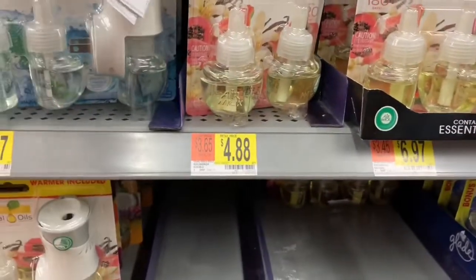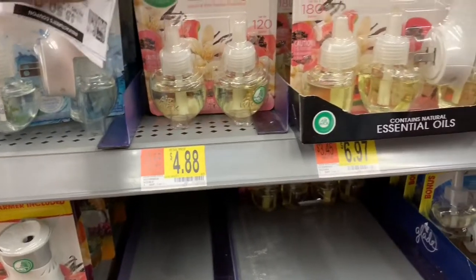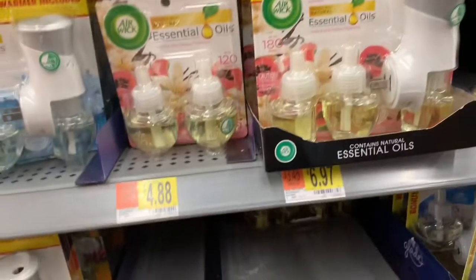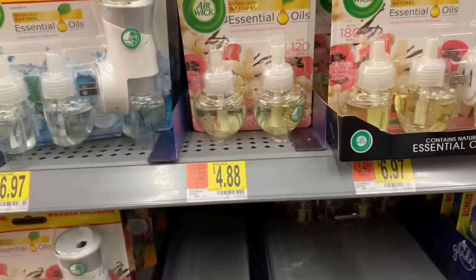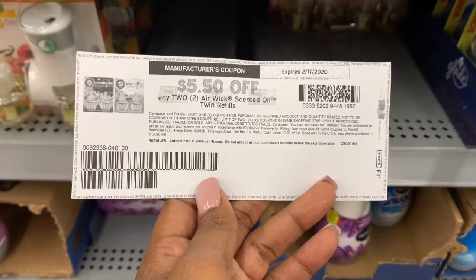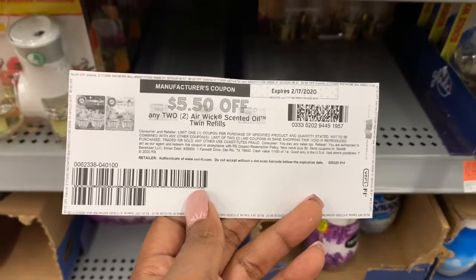Now I'm going to be picking up some of these Air Wick essential oils refill packs — the two-pack. They are $4.88 and I'm getting two of them, which is going to total out to $9.76. I have a coupon from coupons.com for any two for $5.50, which will bring my total down to $4.26, or about $2.13 each.